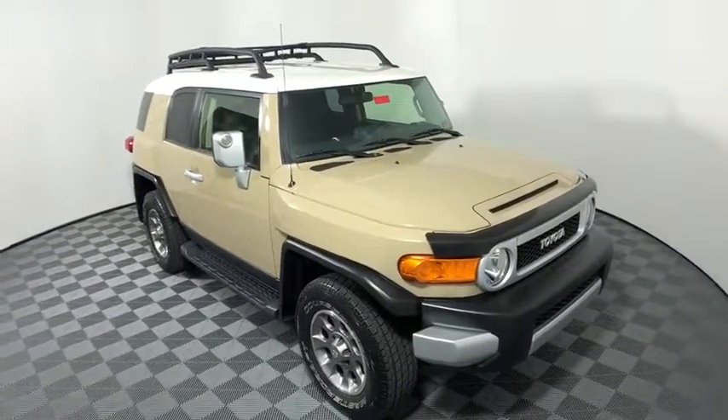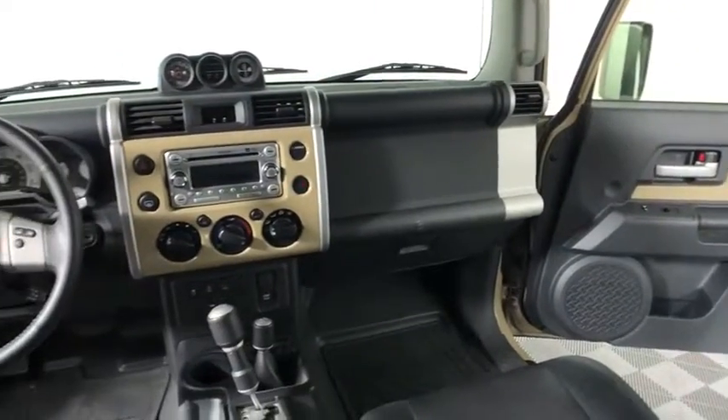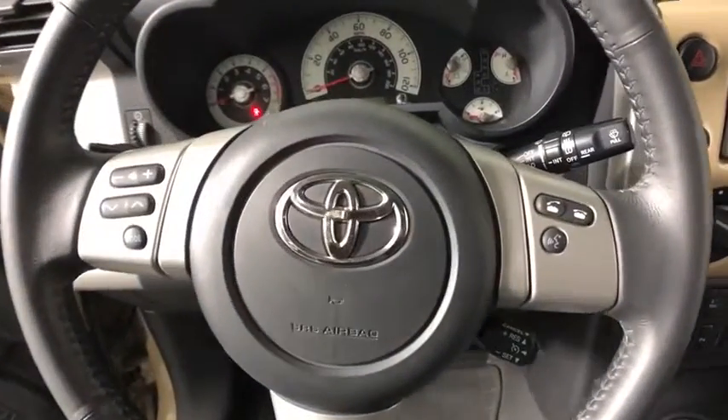Here are some of this vehicle's great options: traction control, backup camera, dual airbags, power steering, alloy wheels, four-wheel disc brakes, rear window defroster, power windows, electronic stability control.